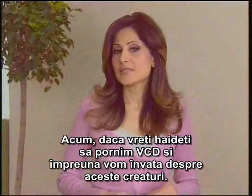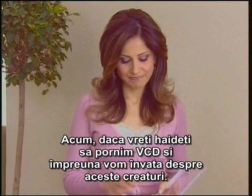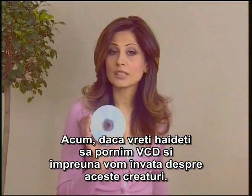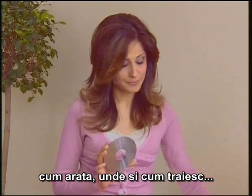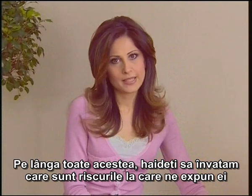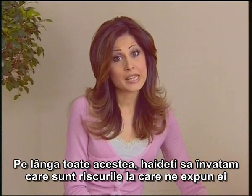Now, if you wish, let us start with the VCD and together learn about these living things — what they look like, where and how they live. In addition to this, let us learn the risks they pose for our health.